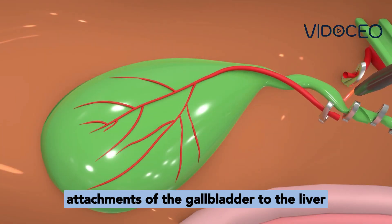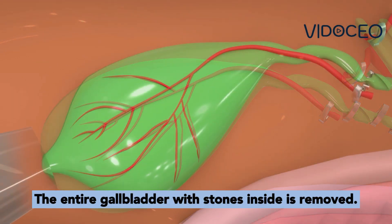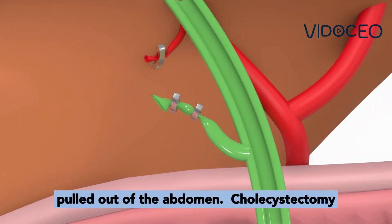Then the loose attachments of the gallbladder to the liver are divided using an electrical cautery device. The entire gallbladder, with stones inside, is removed. The gallbladder is placed into a bag and carefully pulled out of the abdomen.